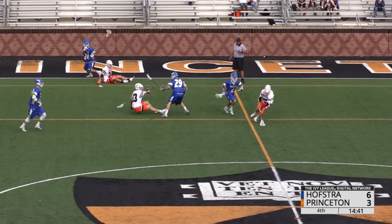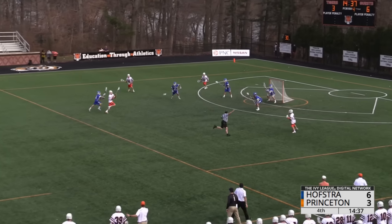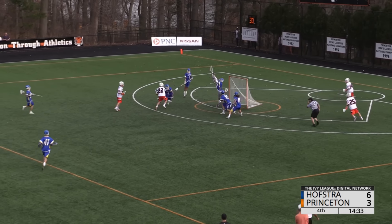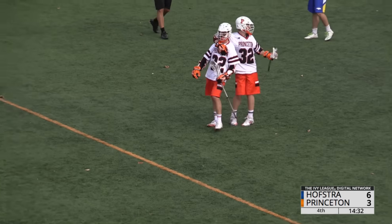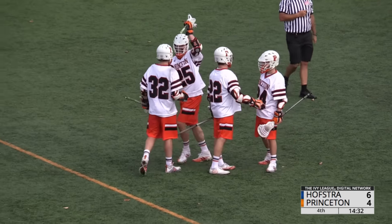Goldstein finally picks it up cleanly and then has it sticked away — ball is loose. Here comes Courier, has a step on his man as he carries in. Courier gets doubled, flips it up, Sowers comes down with it, fires and scores — top left-hand corner. The Tigers are within two, off the face-off win, goal by Sowers.